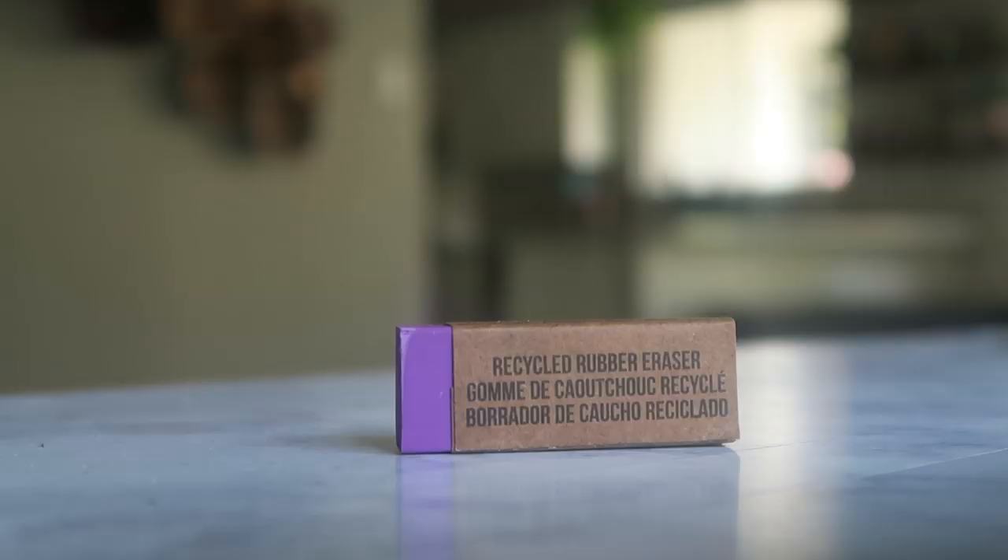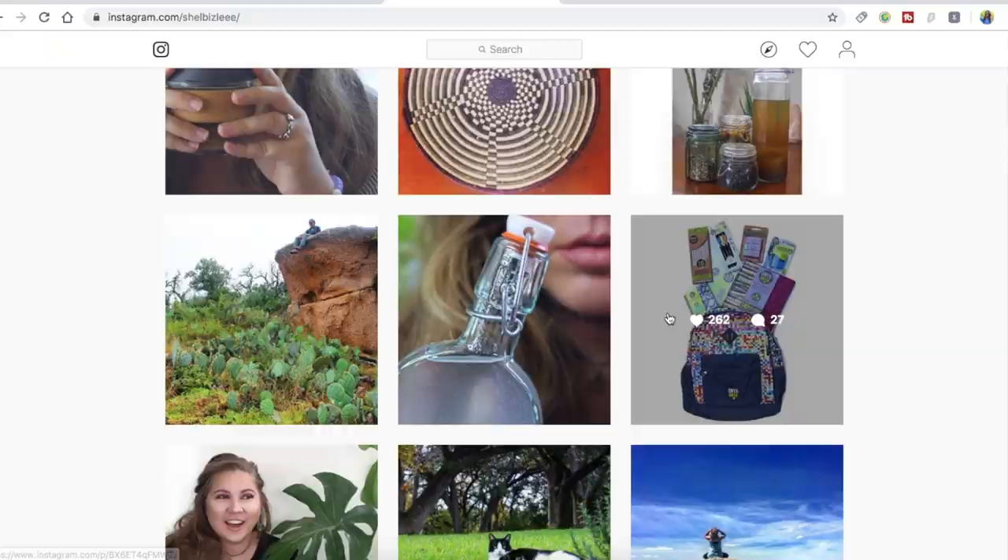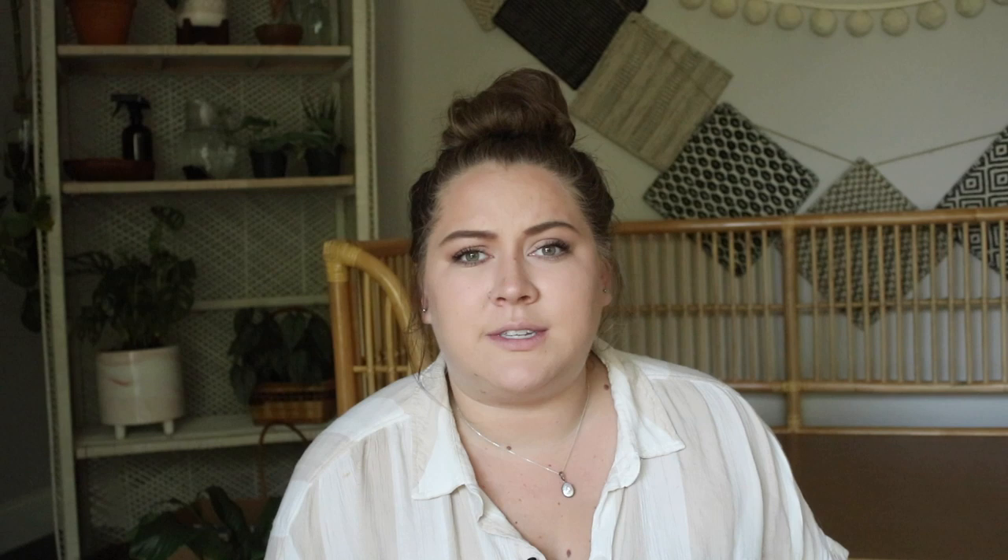Now I want to show you some resources for eco-friendly supplies. On Earth Hero, one great brand is Onyx and Green. They make almost anything you can think of for school supplies — for example, this is a stone paper notebook where the paper is water-resistant, and the outside is cork. They also make erasers from recycled rubber, and I previously gave away a backpack made from recycled newspaper by Onyx and Green. Check them out on Earth Hero for the 10% off.